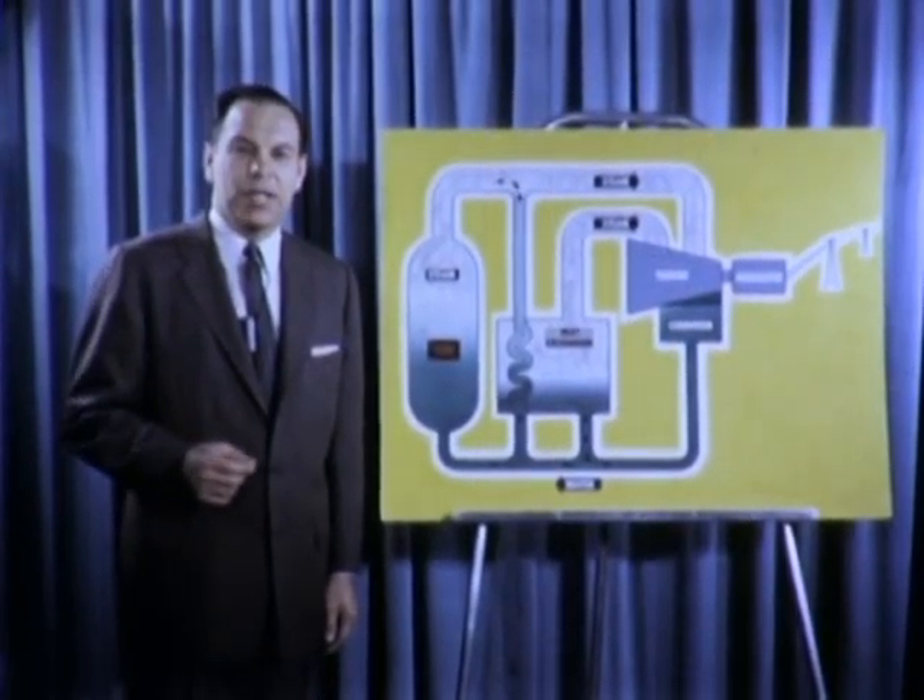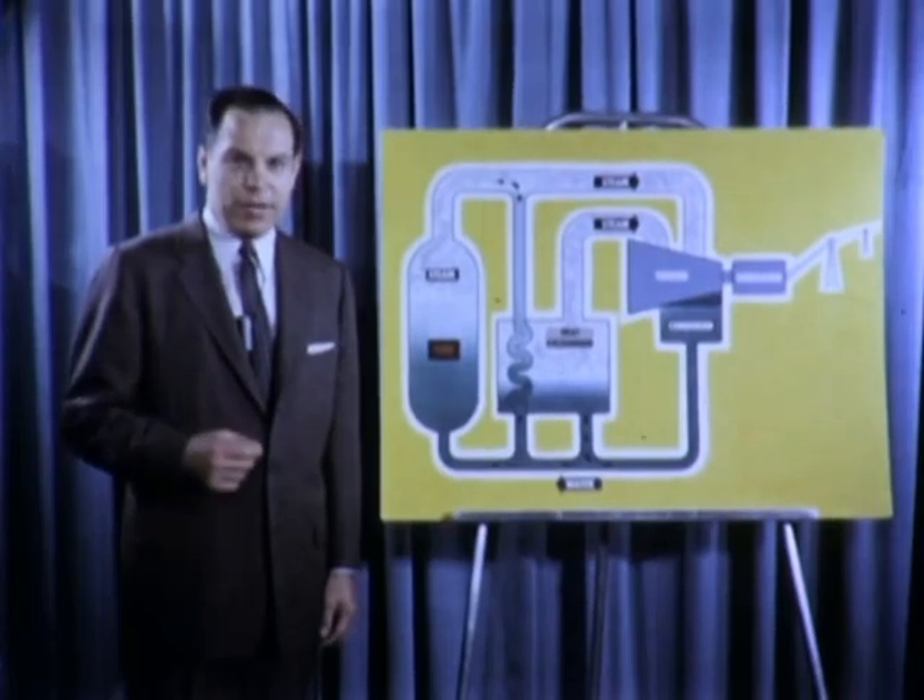It will shut itself off if it tries to provide more energy than required. When it goes into operation, the Dresden nuclear power station will feed electric power into Commonwealth Edison's system serving Chicago and northern Illinois. The Dresden station alone will provide enough electricity to supply a city the size of Tulsa, Oklahoma. Dresden — a true landmark in the productive use of atomic power.